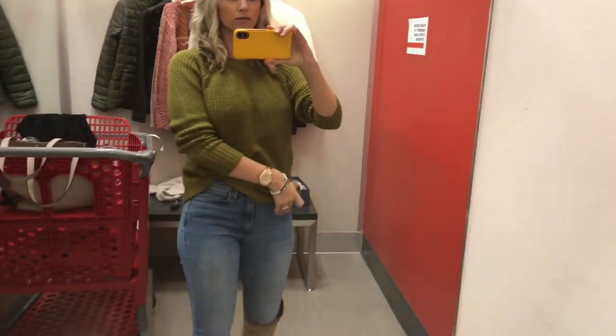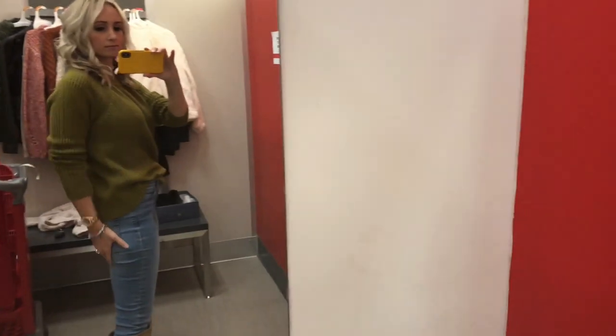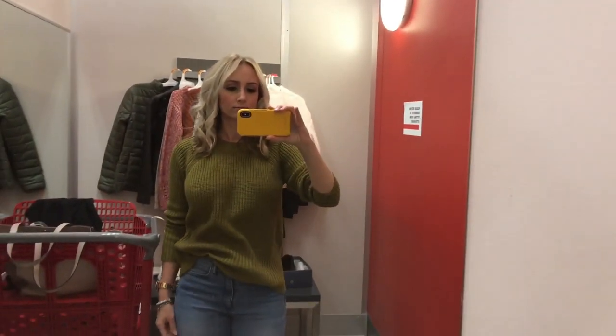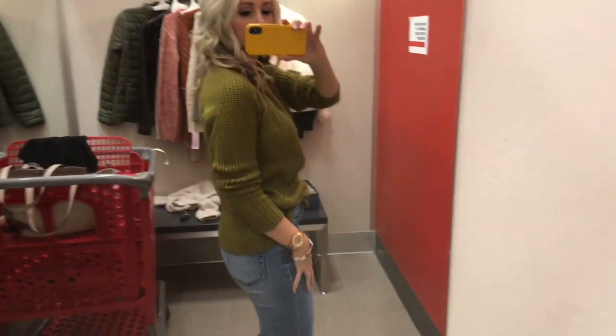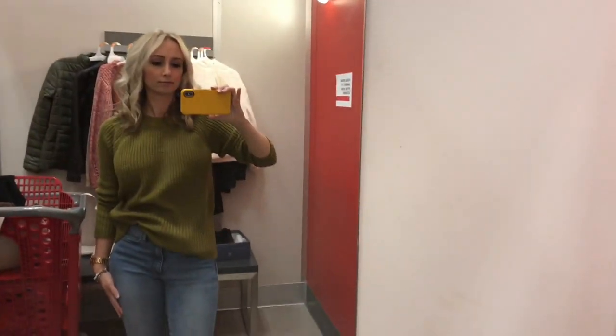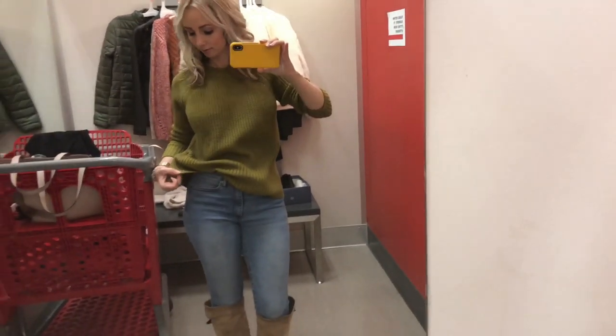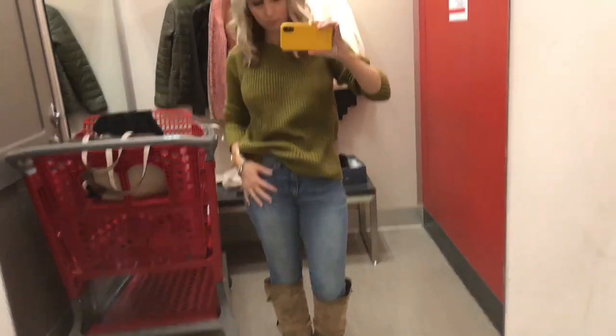I usually go for black, so I am branching out in colors — you guys should be very proud of me because I usually just wear black and tan and white. So this one is green and I actually really like this sweater. It's not the softest material, but it fits well and I like it with the sleeve pushed up and a corner tucked in.